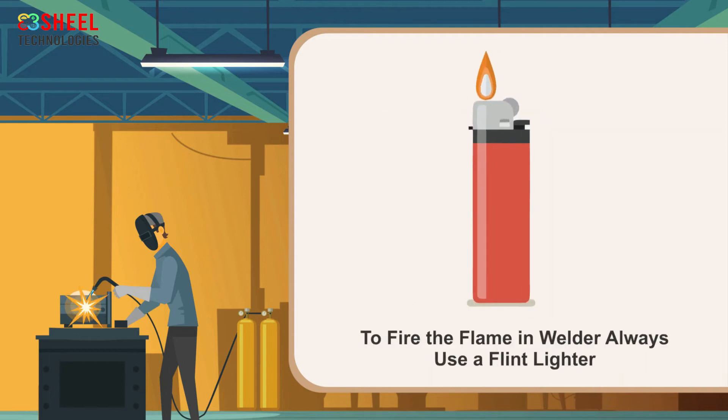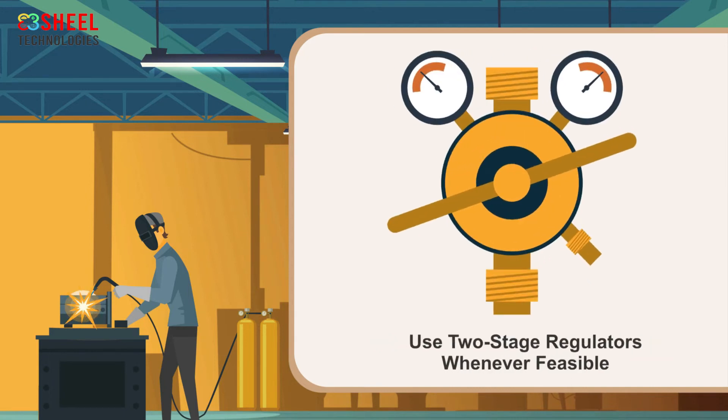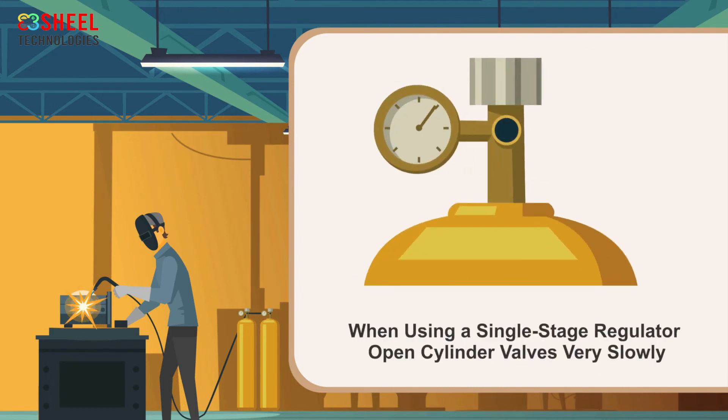To fire the flame in the welder, always use a flint lighter. Stand to the side when opening cylinder valves. Use two-stage regulators whenever feasible. When using a single-stage regulator, open cylinder valves very slowly, and only open the acetylene cylinder valve 1/4 to 3/4 turn. This keeps rapid high pressures from exploding the regulators.